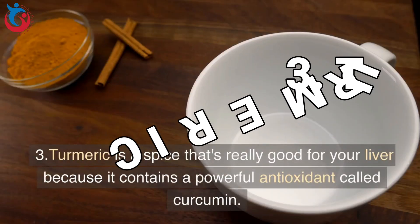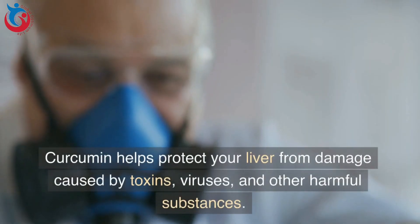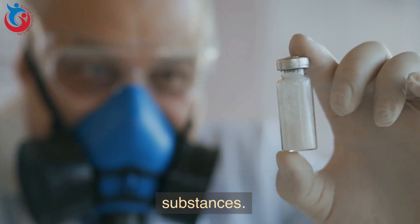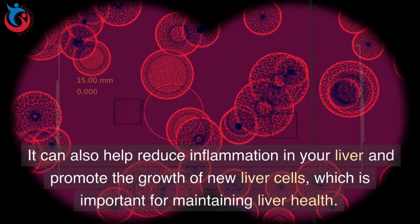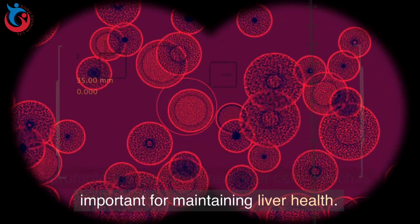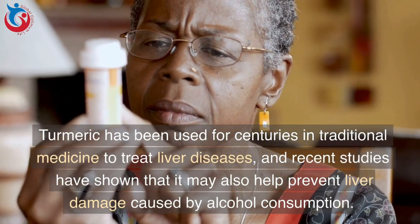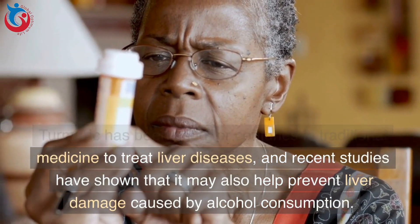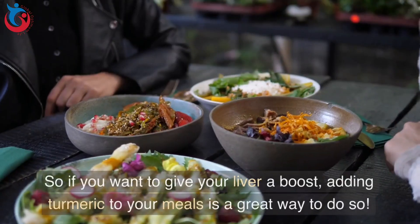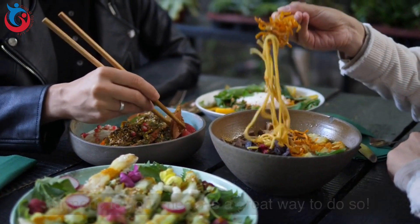3. Turmeric is a spice that's really good for your liver because it contains a powerful antioxidant called curcumin. Curcumin helps protect your liver from damage caused by toxins, viruses, and other harmful substances. It can also help reduce inflammation in your liver and promote the growth of new liver cells, which is important for maintaining liver health. Turmeric has been used for centuries in traditional medicine to treat liver diseases, and recent studies suggest it may also help prevent liver damage caused by alcohol consumption.